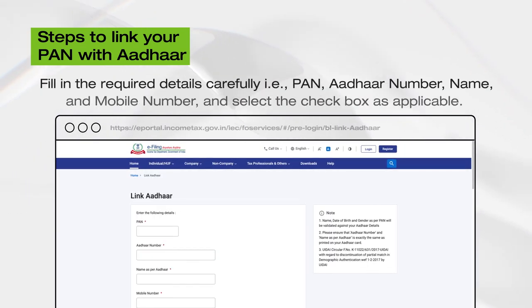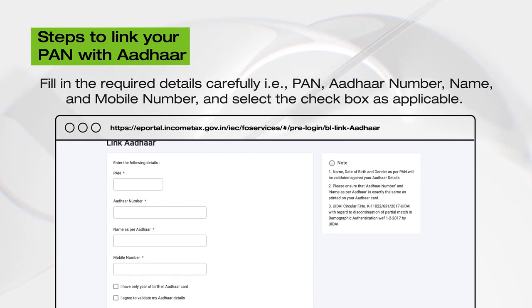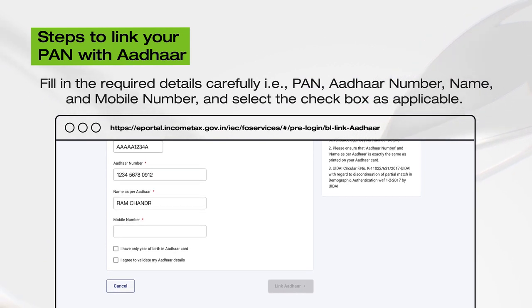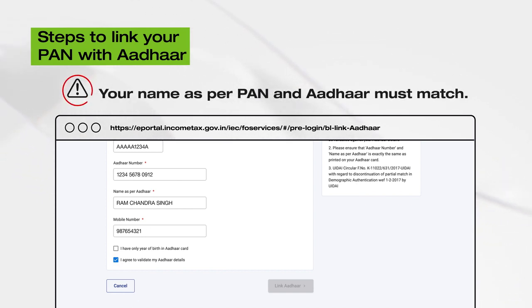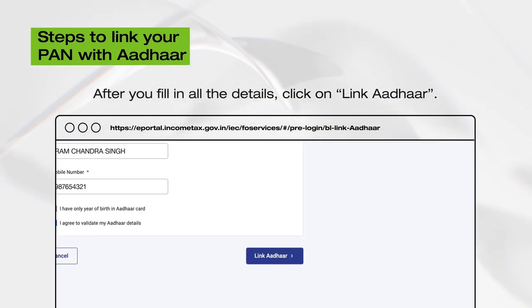In doing so, a new screen will appear. Fill in the required details — for example, your PAN, Aadhaar Number, Name as per Aadhaar, and Mobile Number carefully, before selecting the checkbox as applicable. Please note, your name as per your PAN and Aadhaar must match. After filling in all the details, click on Link Aadhaar.